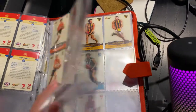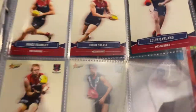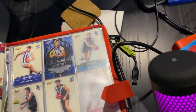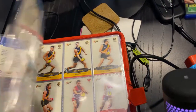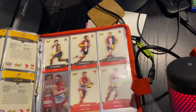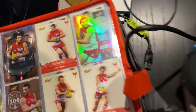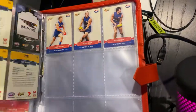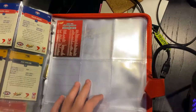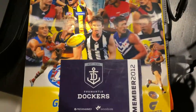We've got the OG GWS Giants in early their second year. Colton Sylvia — rest in peace, he did pass away a few years ago. And yeah, we've got a 100-game milestone card there for Heath Grundy and a 150 for Lewis Roberts-Thomson. That was really all for the 2013 Select.